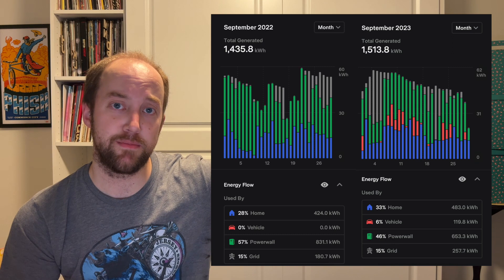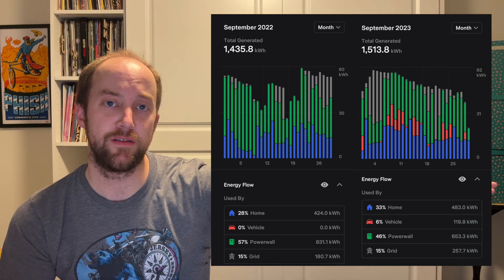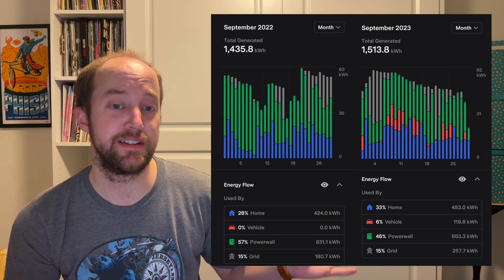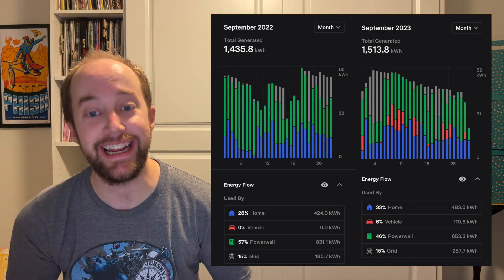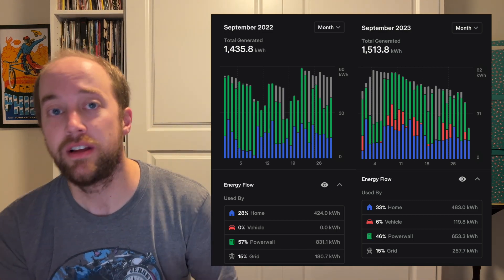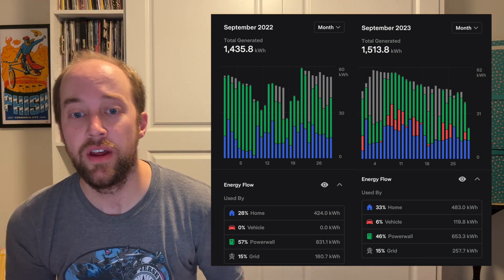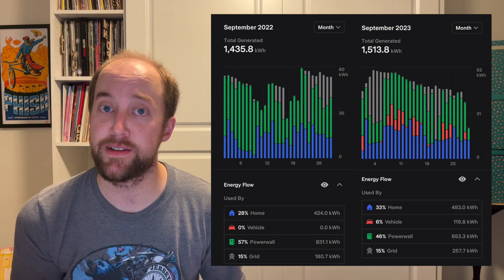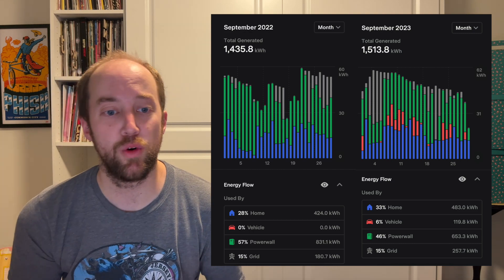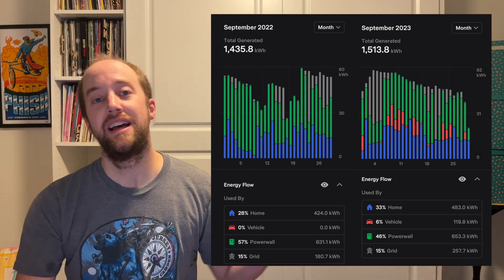September was a pretty good month in terms of production — just mostly a gradual decline over the course of the month. Last year in September, we produced 1,435.8 kilowatt hours. This is now our second month in a row where we produced more this year than last year. This month we produced about 80 kilowatt hours more than September last year — you can really see the effect that sunny weather has on solar production numbers.